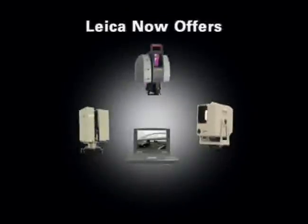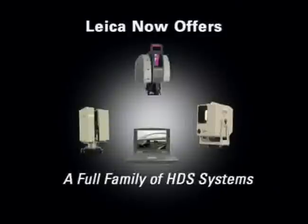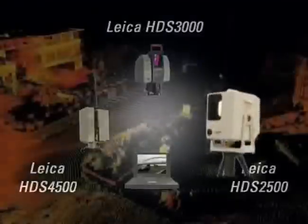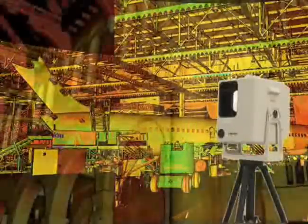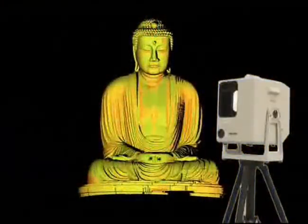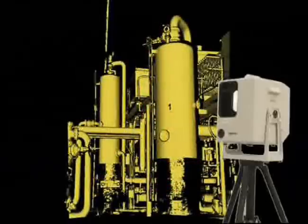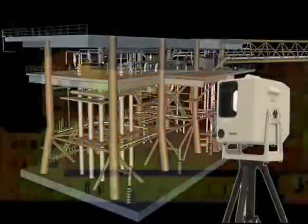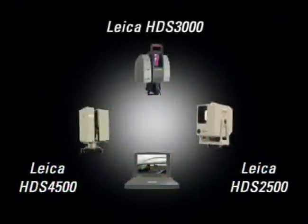Leica is pleased to present a full family of dedicated High Definition Surveying systems. The Leica HDS 2500, formerly the Cyrax 2500, has been the world's best-selling laser scanner for three years in a row. It uses a time-of-flight pulsed laser system that rapidly sweeps across the surface being measured.